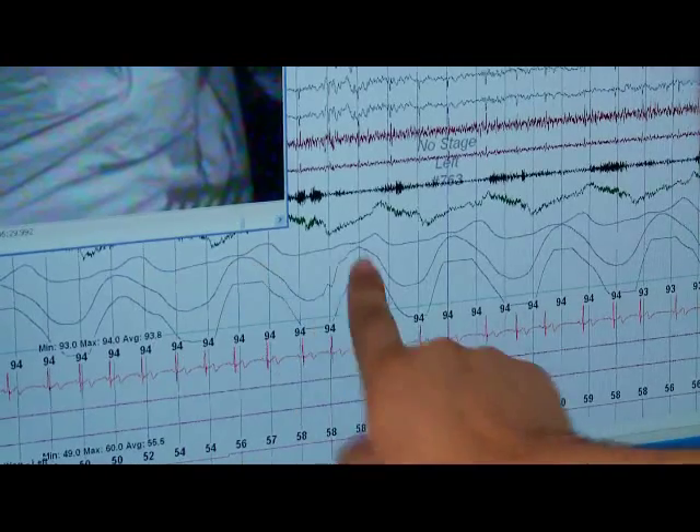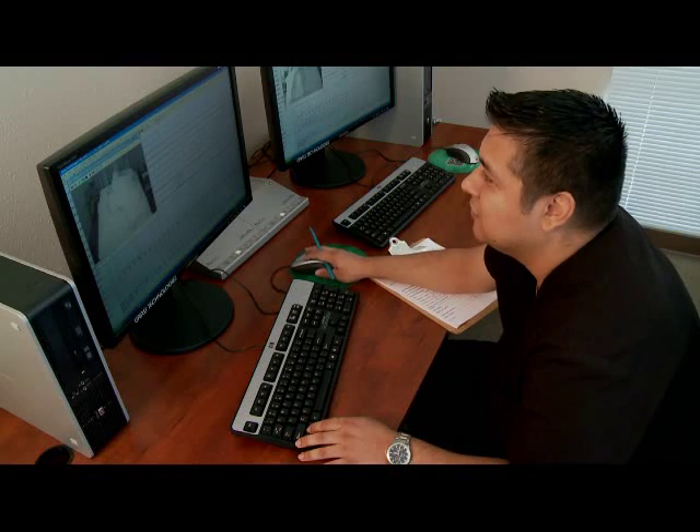The test is painless, takes place in a comfortable environment, and can be offered seven nights a week.